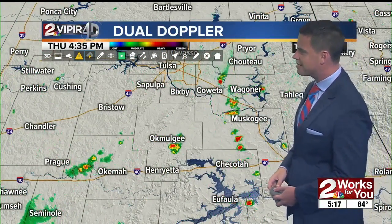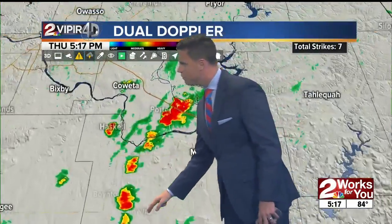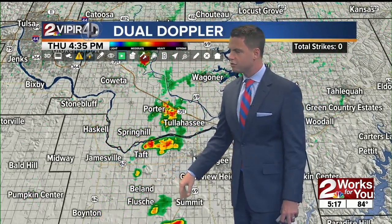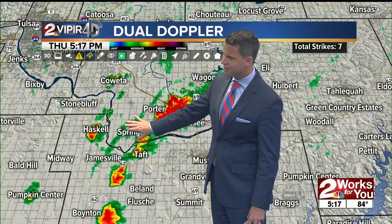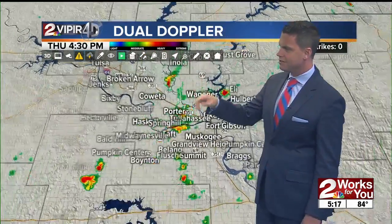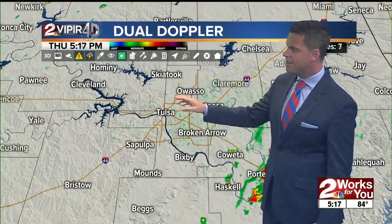Taking a closer look at our area right now, we continue to track scattered showers and a few thunderstorms. Down to street level, we find rain in Porter, down towards Spring Hill and Taft. These showers continue to slowly drift to the south. Always fun to see this in the summer months — as they dissipate, they send out an outflow boundary, which helps ignite more showers and a few thunderstorms across the area. That's just the natural process of those showers and thunderstorms developing, collapsing, and redeveloping.